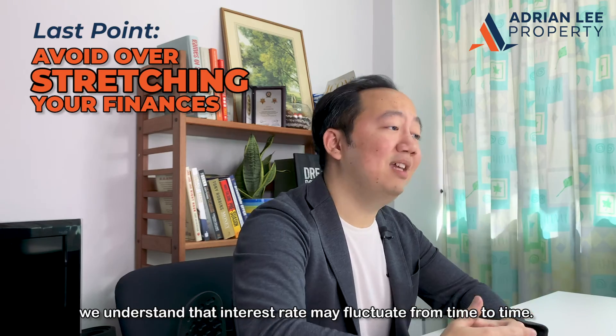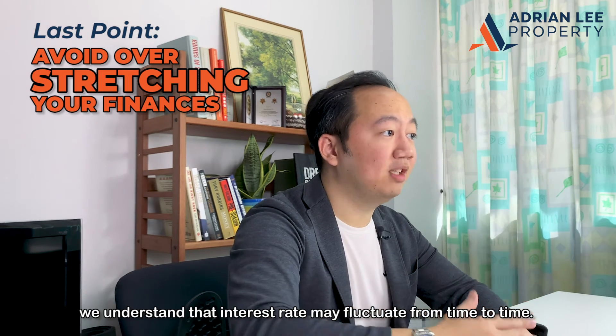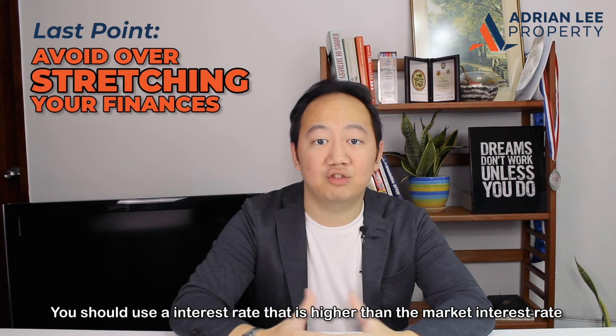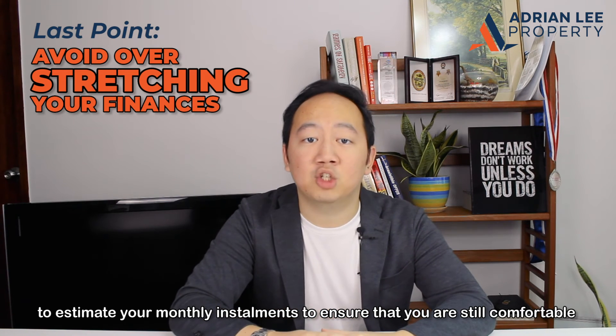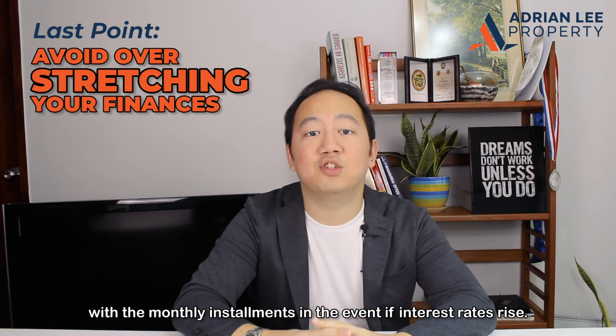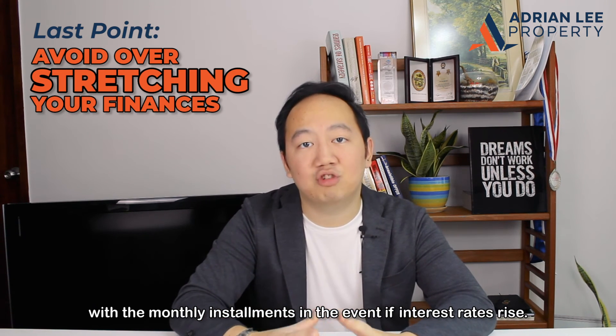For example, we understand that interest rates may fluctuate from time to time. You should use an interest rate that is higher than the current market rate to estimate your monthly instalments, to ensure that you are still comfortable with the payments in the event interest rates rise.